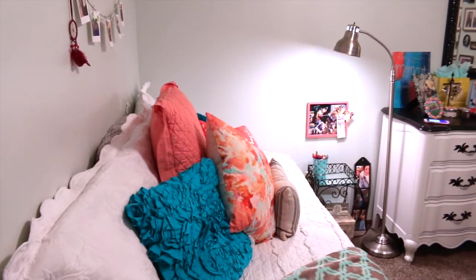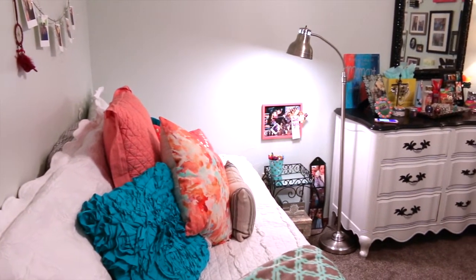So when you first walk into my room, here's a little overview from standing at the door.